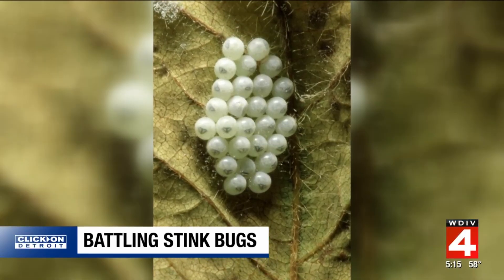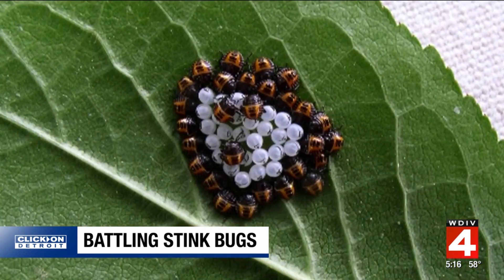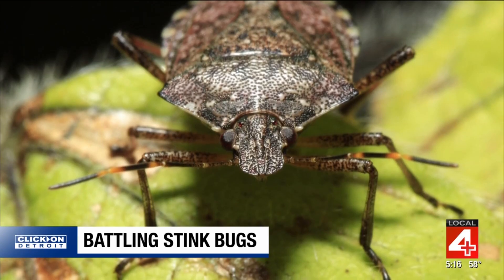About 10 years after they were first detected, those stinkbugs became a problem in orchards in Pennsylvania and New Jersey. The reason why we think they haven't become an issue in Michigan is because there was time enough for a pathogen that attacks it and a parasitoid that attacks it to establish in some of these populations.